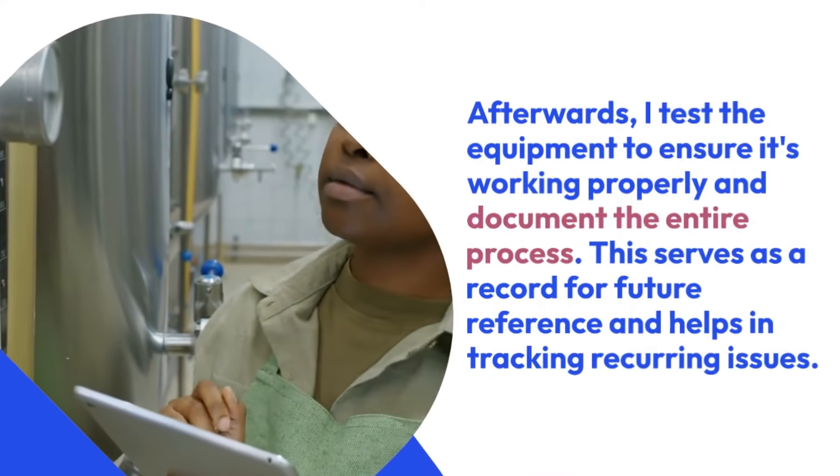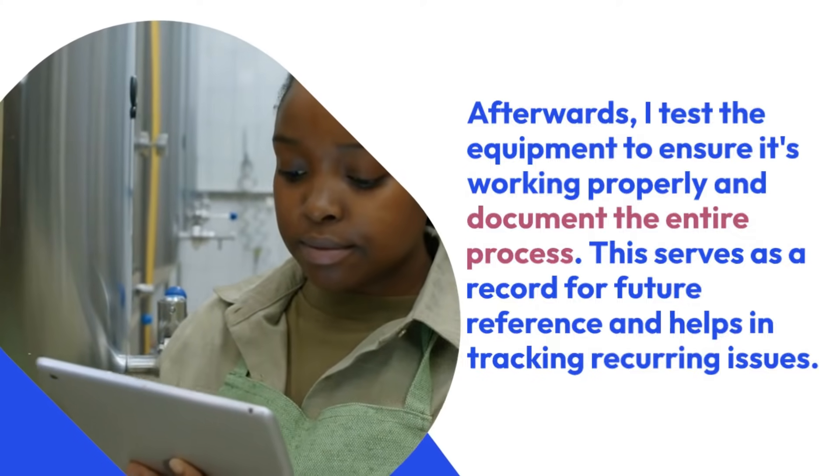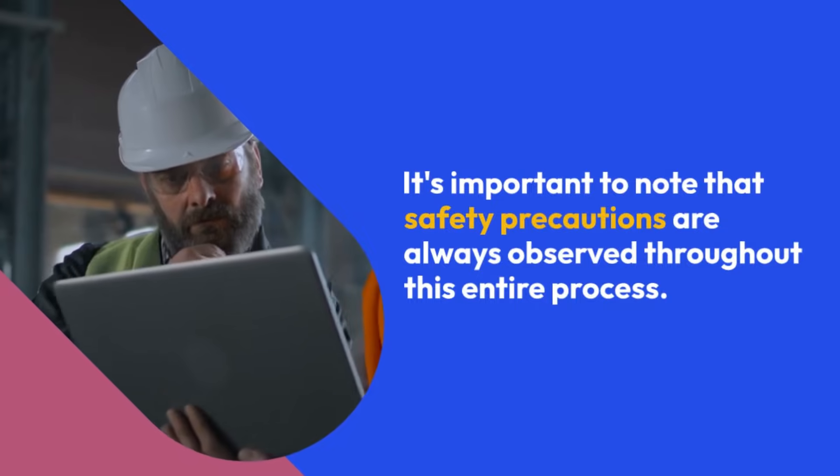Afterwards, I test the equipment to ensure it's working properly and document the entire process. This serves as a record for future reference and helps in tracking recurring issues. It's important to note that safety precautions are always observed throughout this entire process.